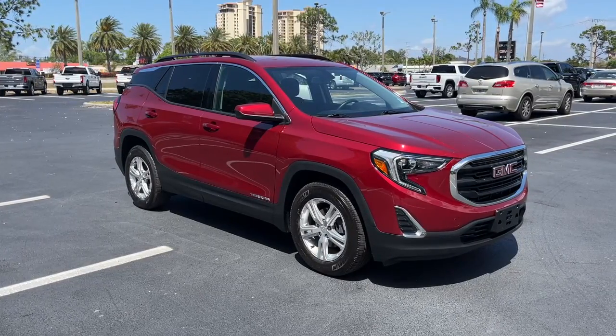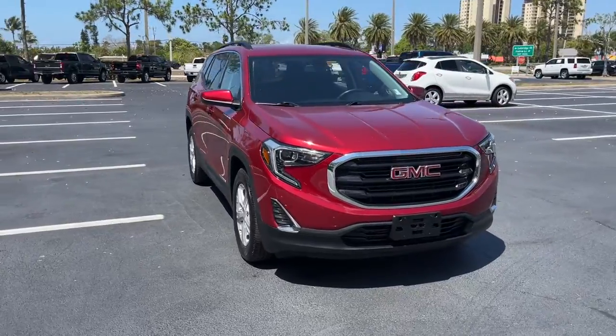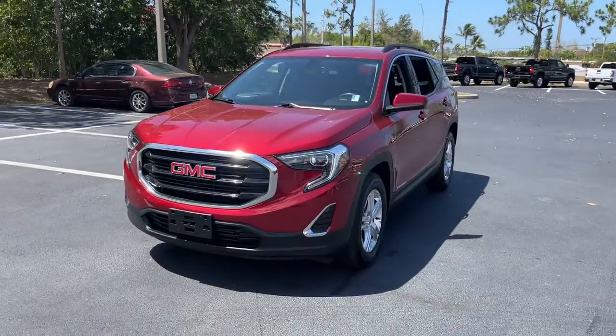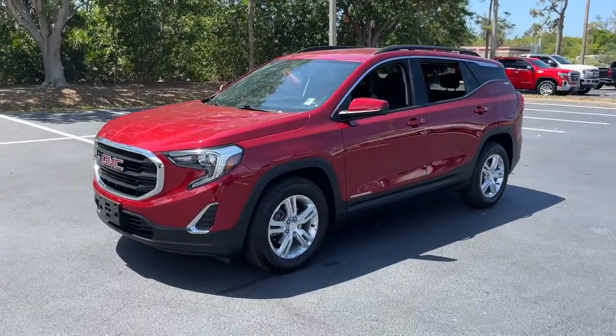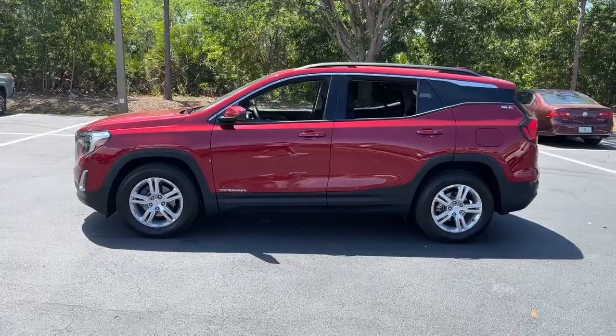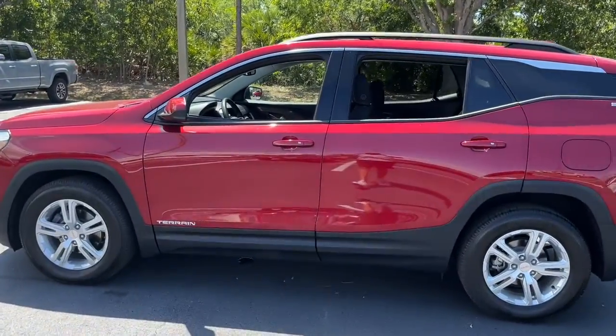Your next car could be the 2018 GMC Terrain. With less than 30,000 miles on the odometer, this vehicle stands out from the rest. This vehicle delivers the best of sporty styling and modern efficiency. Confidence comes standard thanks to driver-focused design, state-of-the-art safety features, and a premium feel.